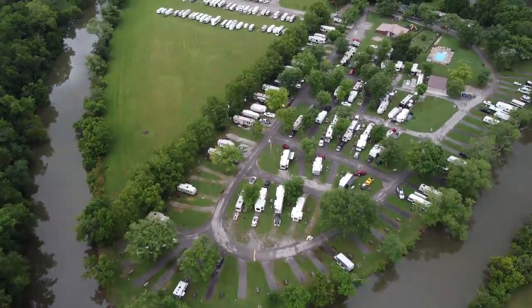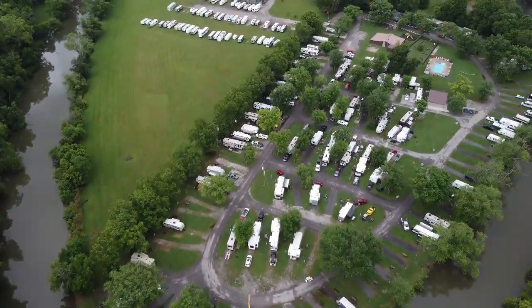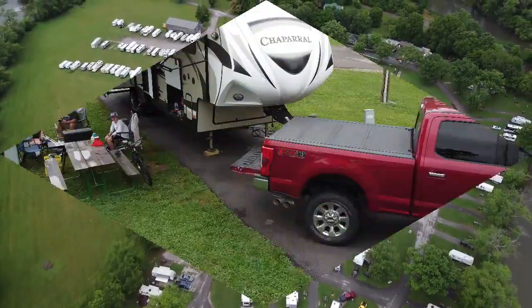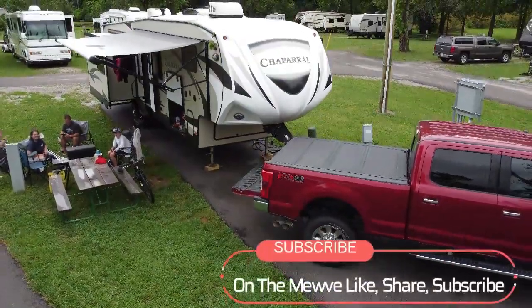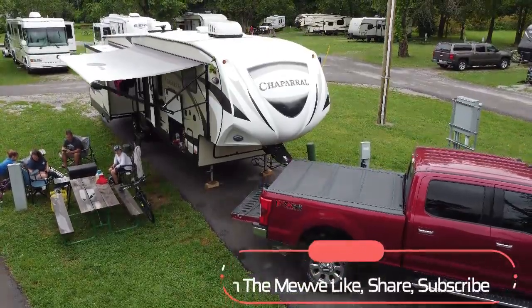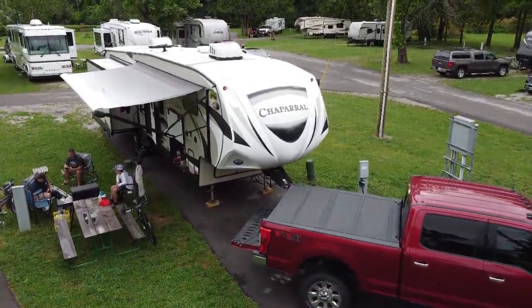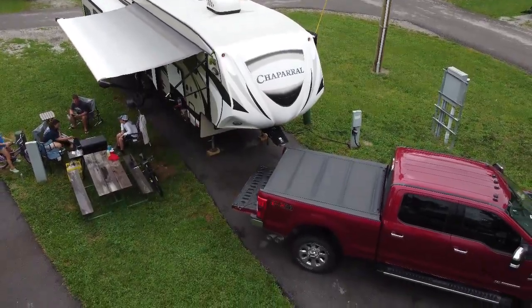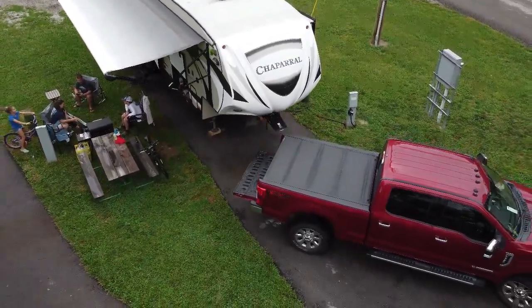The park is open from April 1st until October 31st each year and has 125 sites. 109 are paved. Almost half of the sites have full hookups and cable, and they have quite a few extra long pull-through sites for big rigs. Most sites have a fire ring, or someone will bring one to you.